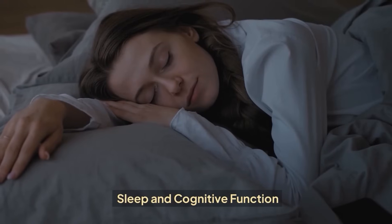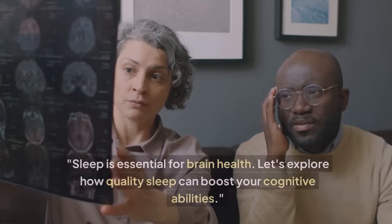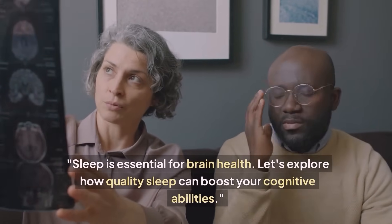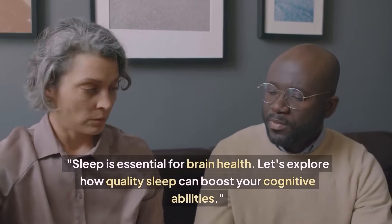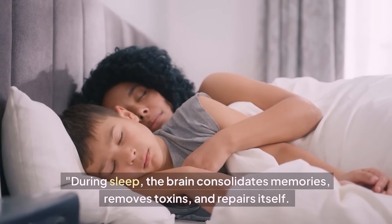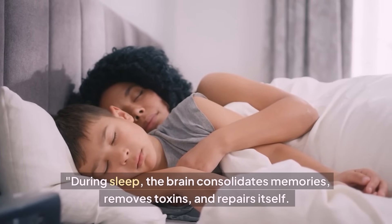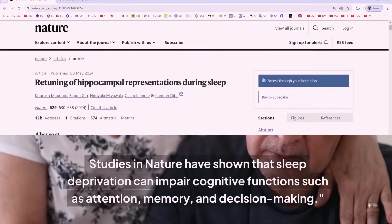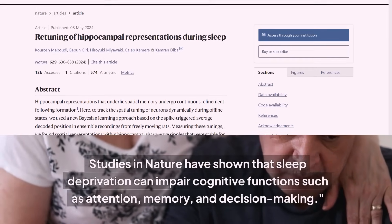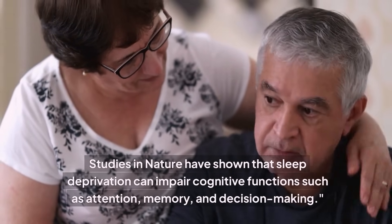Sleep and Cognitive Function. Sleep is essential for brain health. Let's explore how quality sleep can boost your cognitive abilities. During sleep, the brain consolidates memories, removes toxins, and repairs itself. Studies in Nature have shown that sleep deprivation can impair cognitive functions such as attention, memory, and decision-making.